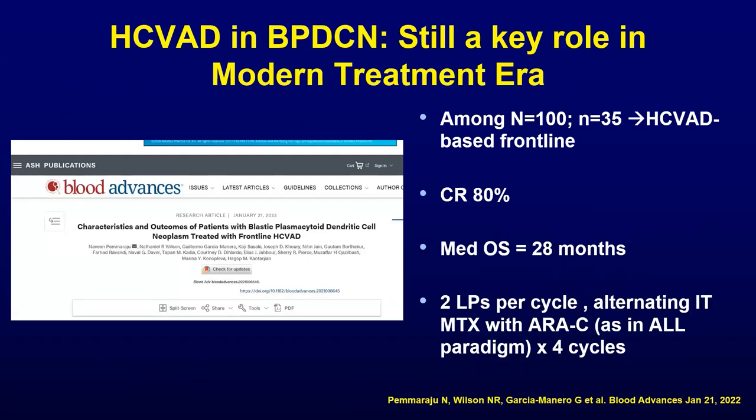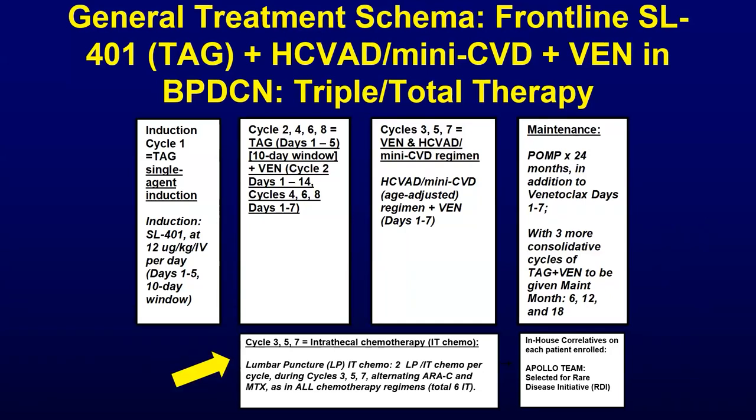Looking at the contargent hyper-CVAD regimen in more detail — to set a benchmark prior to the CD123 era — among 35 patients treated, the CR rate was 80%, and overall survival was better than the historical expectation at two years plus, with regular incorporation of CNS disease prophylaxis. This has led to our current total triple therapy regimen at MD Anderson on clinical trial — giving all our best agents up front — which includes alternating doublets of TAG-VEN with hyper-CVAD-VEN, age-adjusted and kidney-adjusted. It delivers regular lumbar puncture therapy, with the goal of seeing if we can eliminate relapse, maybe even cure without going to allogeneic transplant. That's the ongoing hypothesis in this clinical trial.